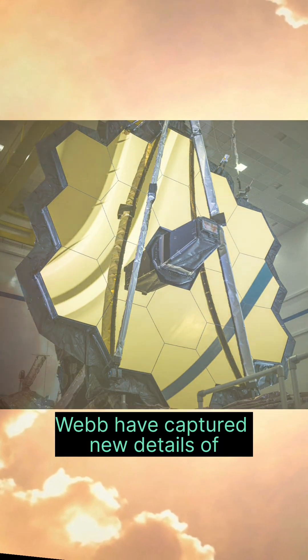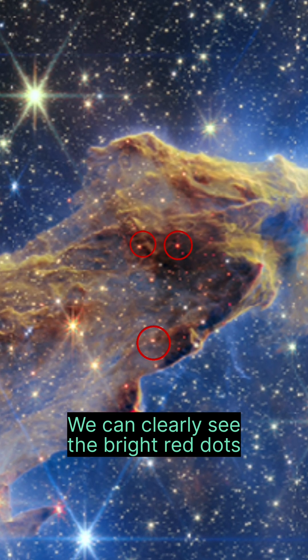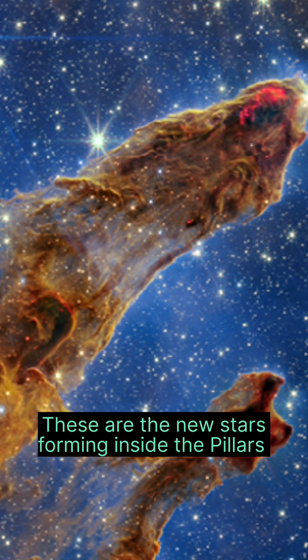Webb has captured new details of star formation. If we zoom in on these areas, we can clearly see the bright red dots. These are the new stars forming inside the Pillars.